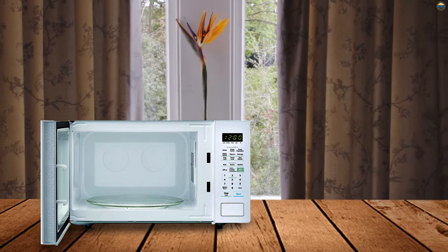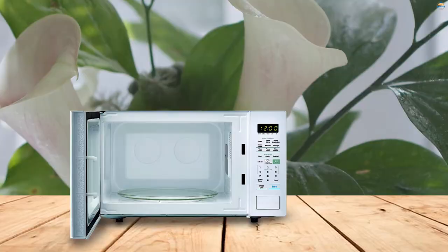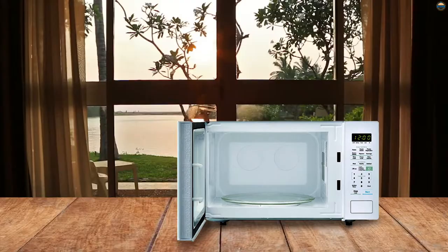Number one, most popular: Sharp White Carousel Countertop Microwave Oven. It's no surprise that the Sharp ZSM-1441CW comes at the top of our list, thanks to its durable design and practical controls. You don't have to worry about keeping this appliance spotless because the glossy white finish of this microwave is easy to clean.